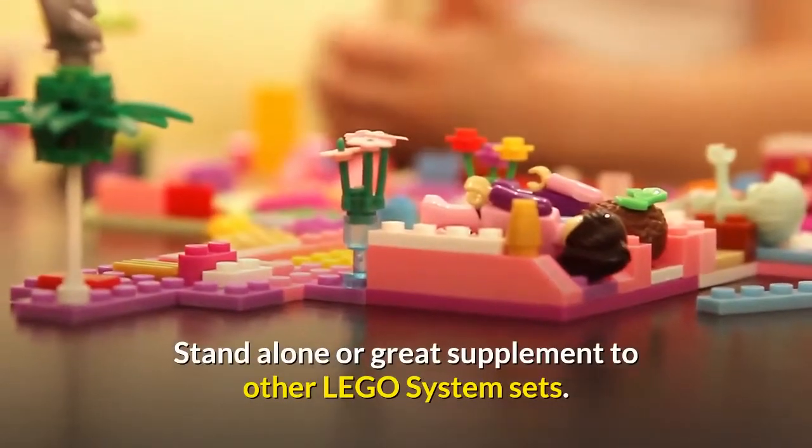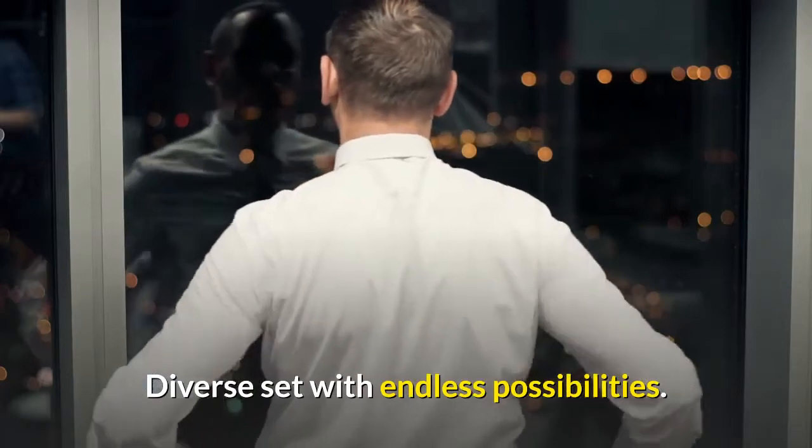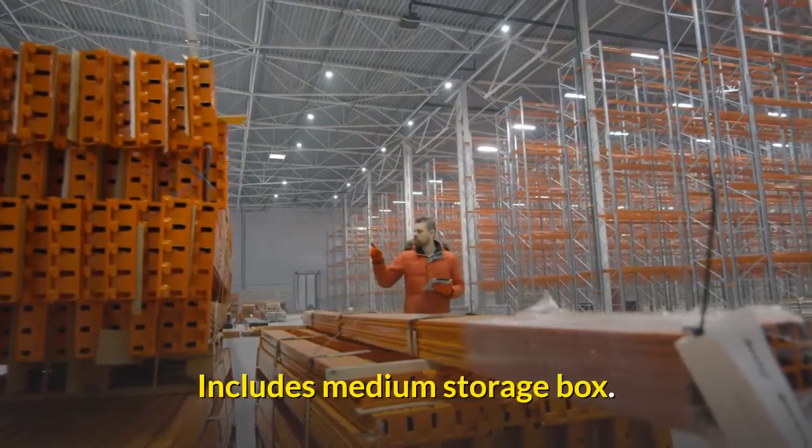Standalone or great supplement to other LEGO system sets. A diverse set with endless possibilities. Includes a medium storage box.